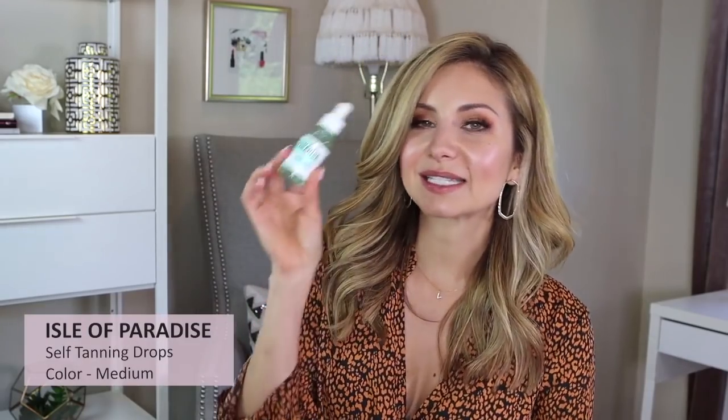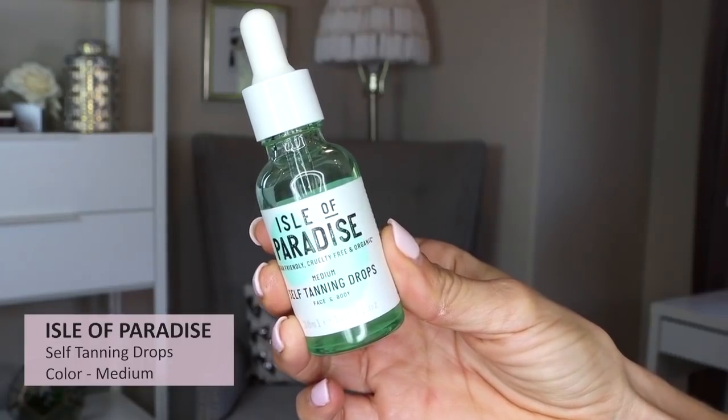I have two tanning products to share. I have the Isle of Paradise Self-Tanning Drops in shade Medium. I mix this with any body lotion — I'll mix it with the Bum Bum Cream or other lotions that are less thick — and I'll do about three drops, mix it in, and apply my body lotion. I'm guilty sometimes of getting a little self-tan build-up between my fingers, so if you prefer to use a glove to avoid that, you might want to do that.